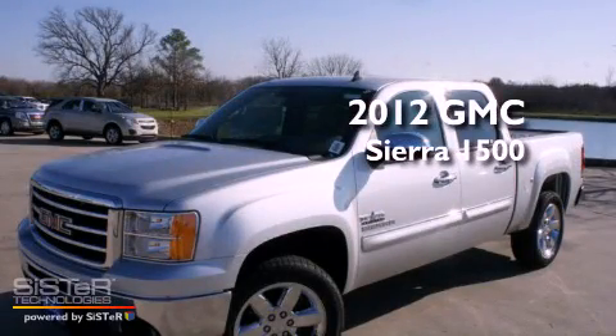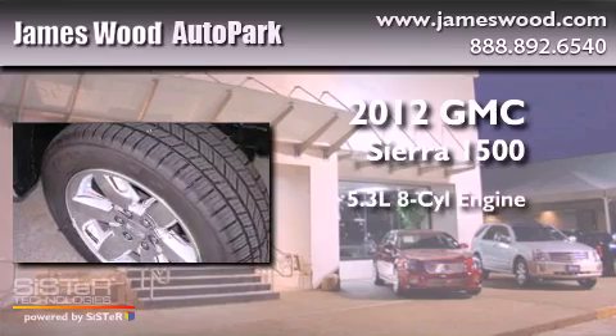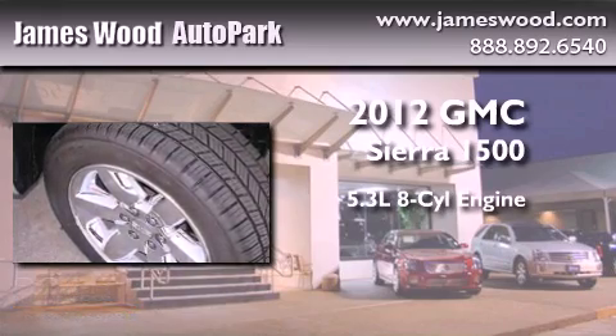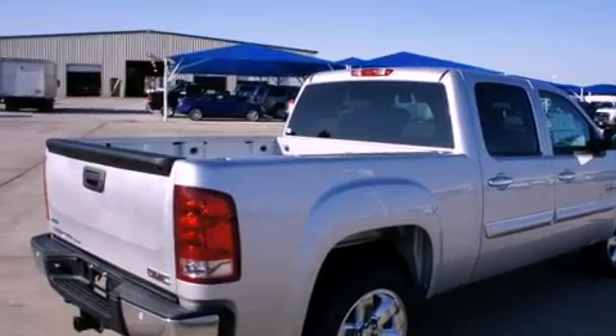This is a brand-new 2012 GMC Sierra 1500. It has a 5.3-liter 8-cylinder engine and an automatic transmission. All of the following features are included.